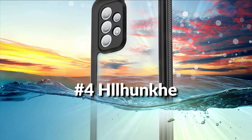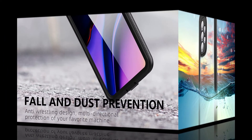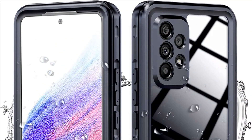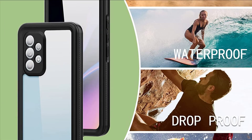On number 4 we have the HL Lunk Case. Perfect waterproof case compatible with Samsung Galaxy A53 5G. Extreme safe even after 1,000 times test of using underwater 6.6 feet for one hour. Waterproof, shockproof, dustproof — full-sealed design exceeds military standard to adapt any outdoor activities.